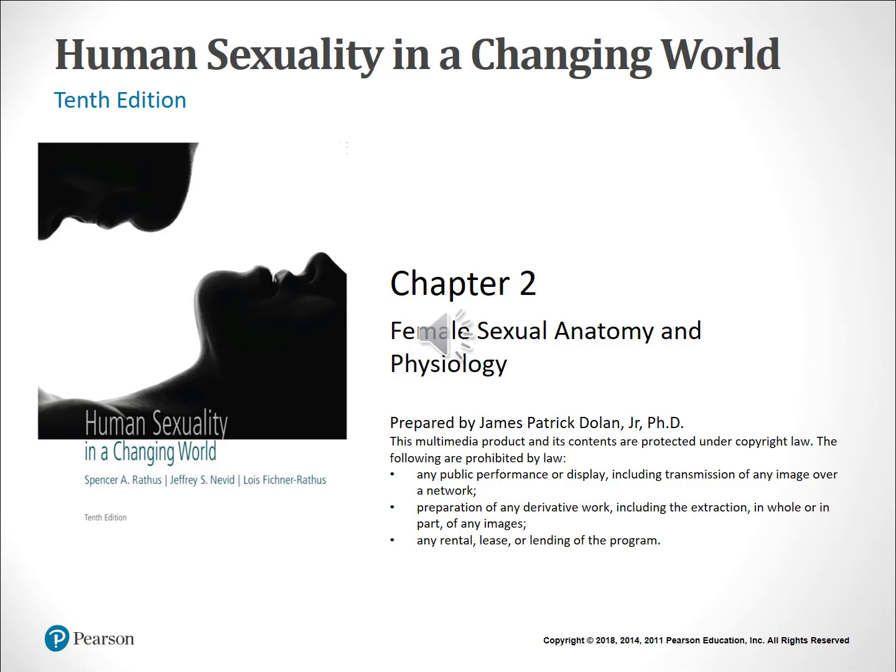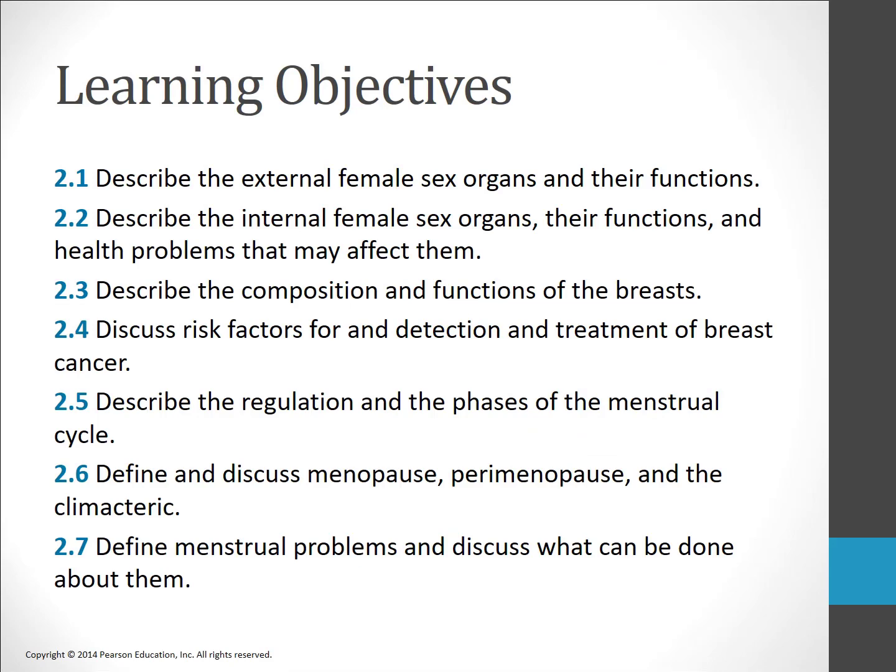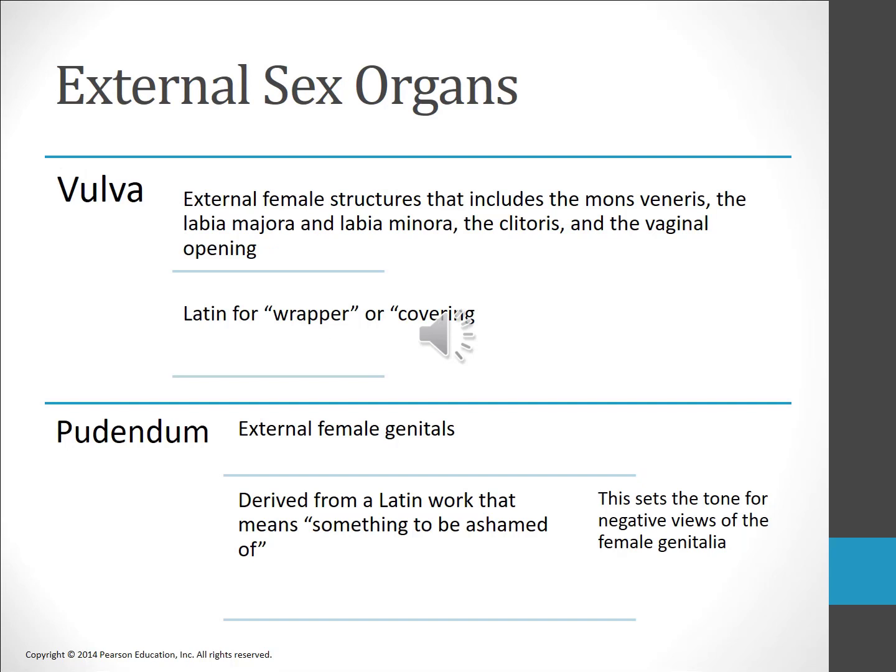Chapter two: female sexual anatomy and physiology. All genitalia are not created equal. Over the next two chapters we're going to be talking about female sexual anatomy and male sexual anatomy. There is a wide variation in appearance in both male and female genitalia. While males along with their genitalia have been exalted, the less visible female genitalia has been seen as inferior. The exterior female sex organs are known as the vulva. Pudendum, another word for vulva, derives from the Latin pudendus, meaning 'something to be ashamed of.'